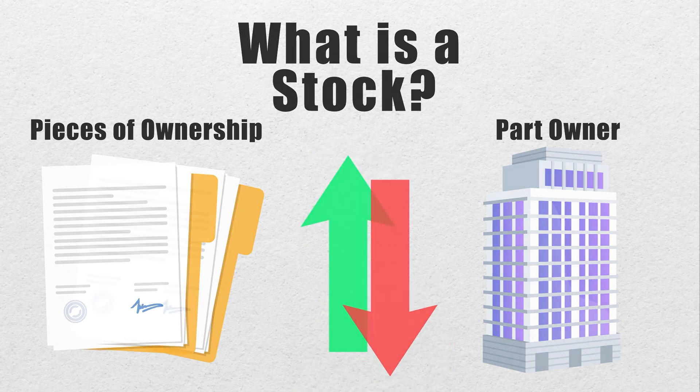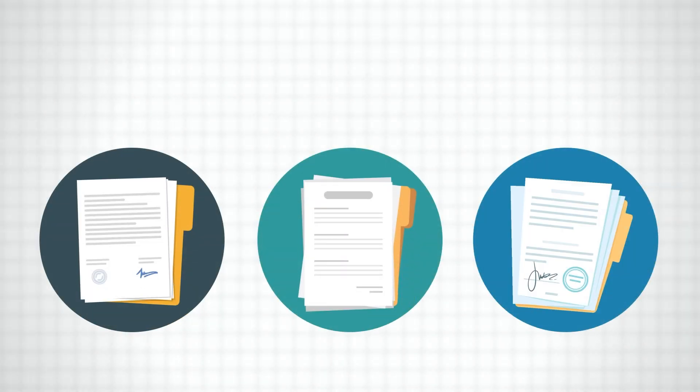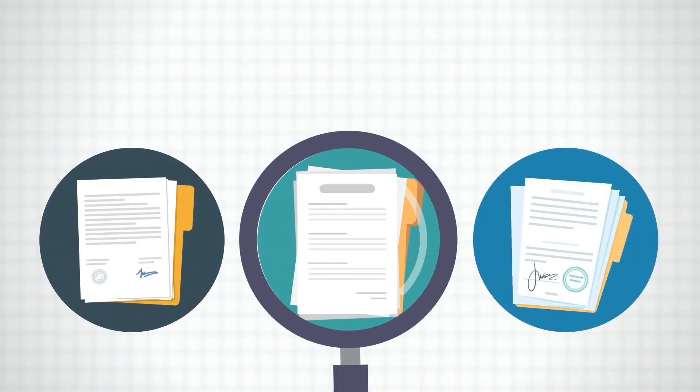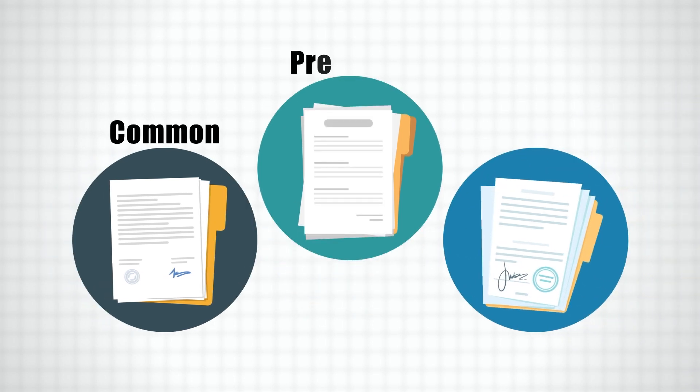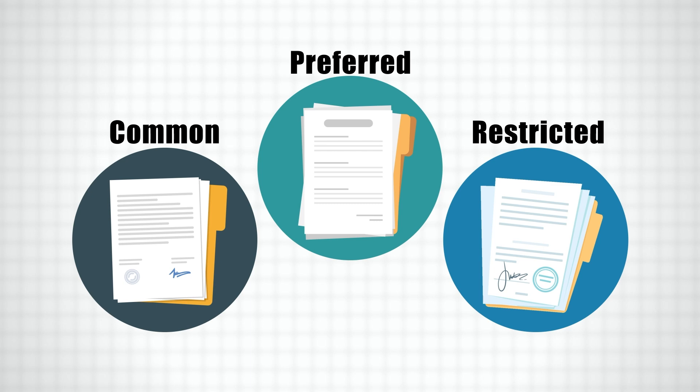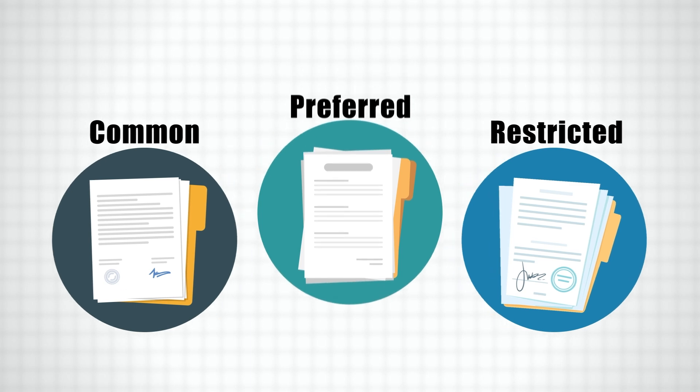Tom also learns that there are different types of stocks, so in order to choose correctly, he wants to learn the distinctions between them. He learns that there are common stock, preferred stock, and restricted stock, and they all behave differently from each other.